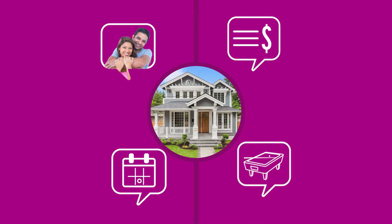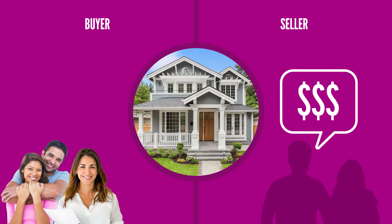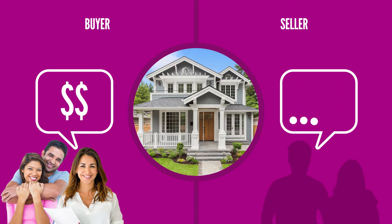Remember, this is a big deal for the seller too — they're looking for the best offer and the most qualified buyer. If you receive a counter offer, it's up to you and your realtor to decide whether to adjust your offer or walk away from the deal. If you counter their counter, you may even go another round or two. Negotiations are just a normal part of the process.